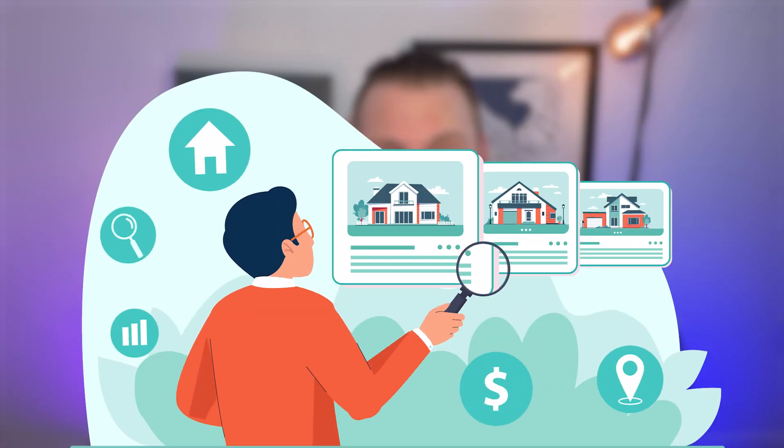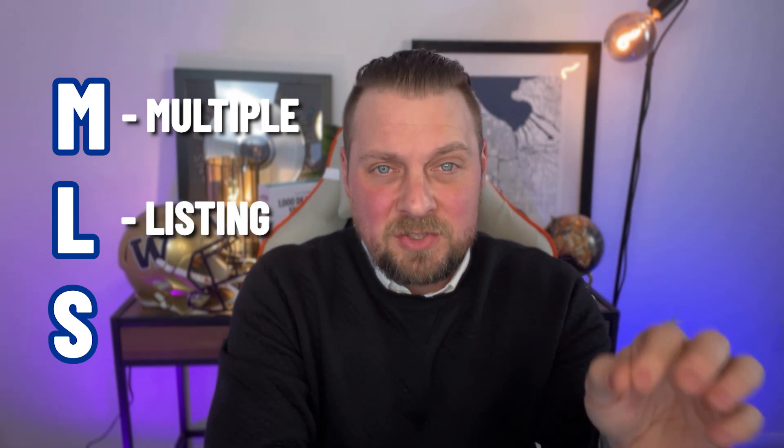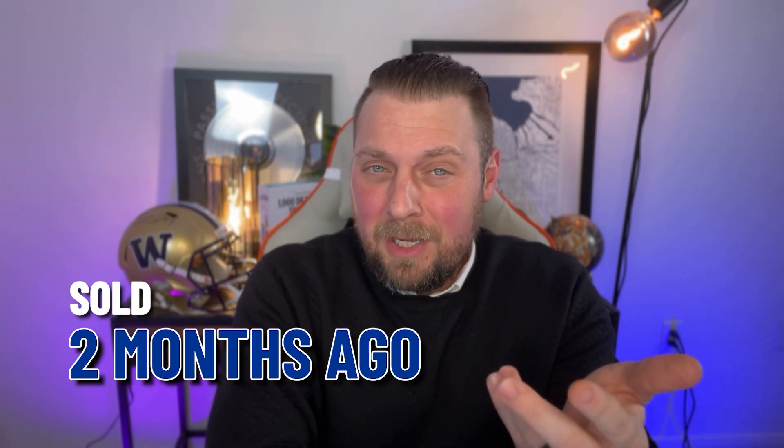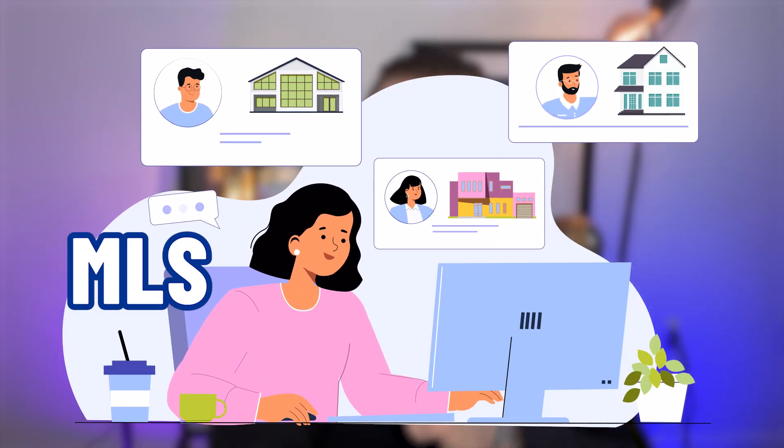The first thing we're going to do during this process is create a home search. You're going to be set up on listing alerts inside the MLS — MLS stands for multiple listing service. That's what we see as real estate brokers when we're looking at houses. Have you ever been on Zillow or Realtor.com and you've seen a house that was on there, but somehow it sold two months ago? Those companies syndicate directly from the MLS, but they don't do it on a regular basis. Getting your search set up with your real estate agent allows you to see what we see in real time.